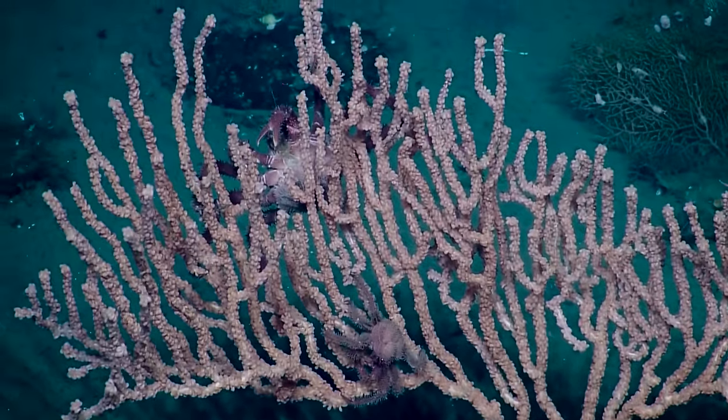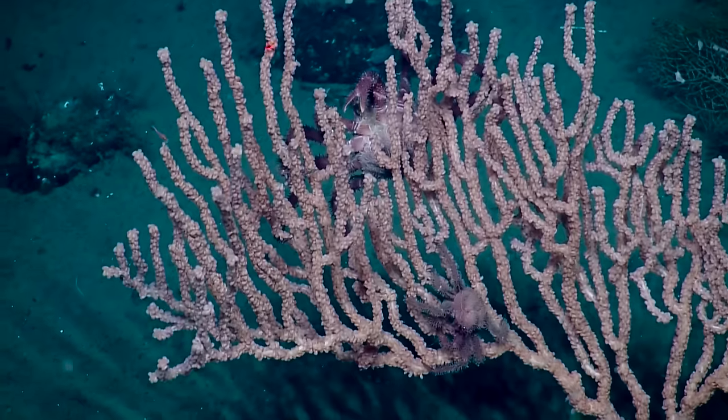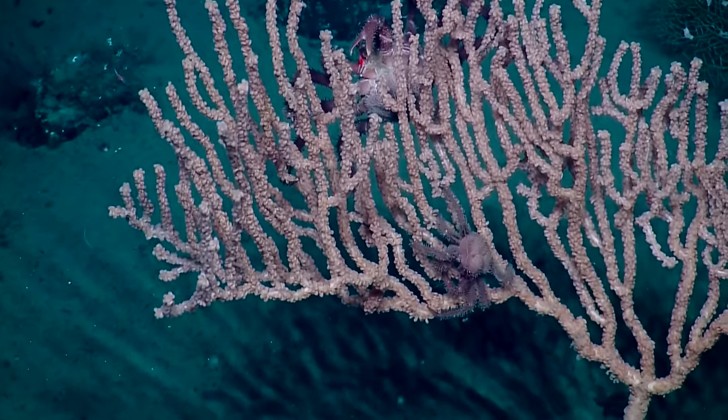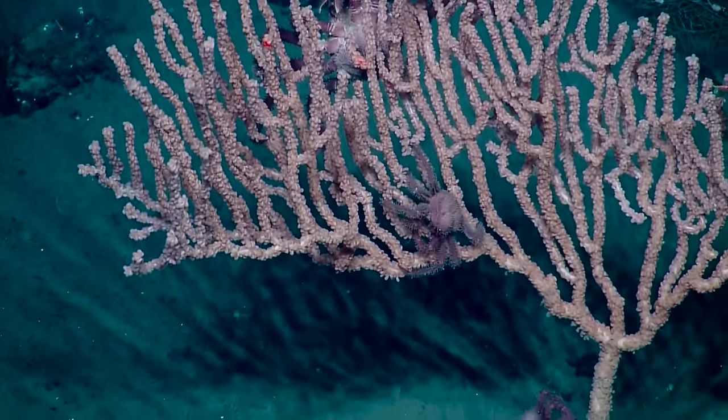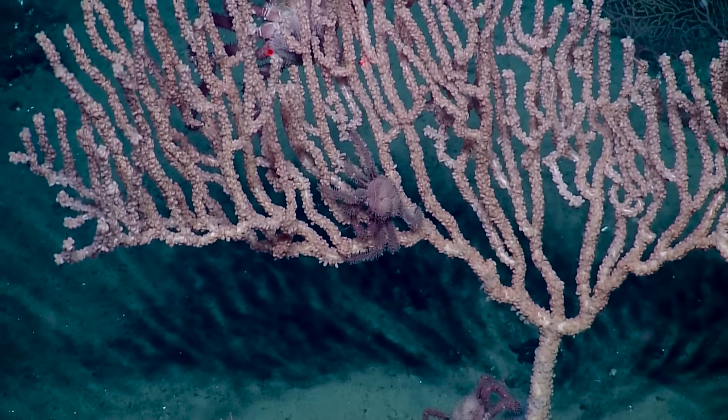As we look at these beautiful corals, people are asking if commercial trawling is still allowed in this area. And as of right now, yes, as far as I know it's still allowed in this area. I'm not positive — I don't do the fisheries management other than helping them with coral ID.